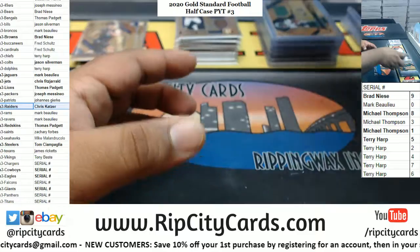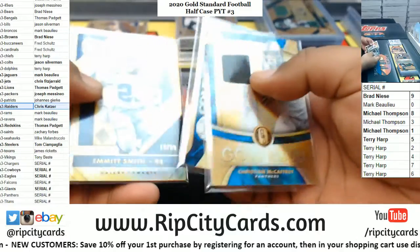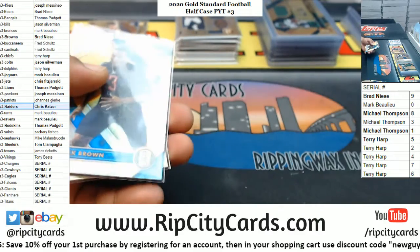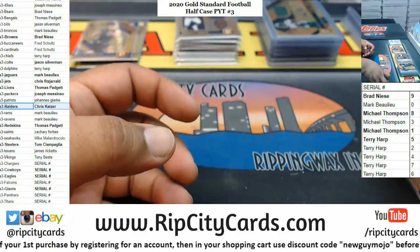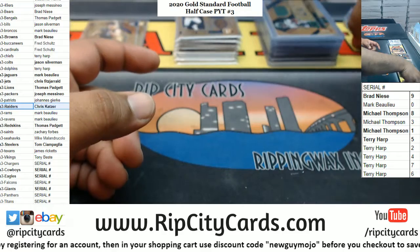The Patriots do have Tom Brady autographs, so it could have gone either way for you — unfortunately it didn't go the way we would have wanted. I bet the other half of this case is just as loaded, probably with more rookies — there were a lot of veterans in this half.